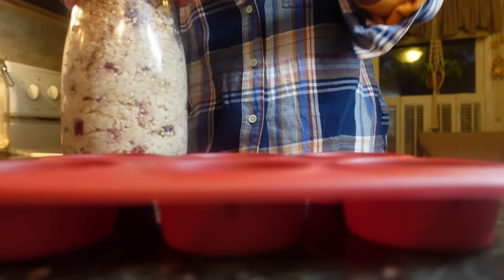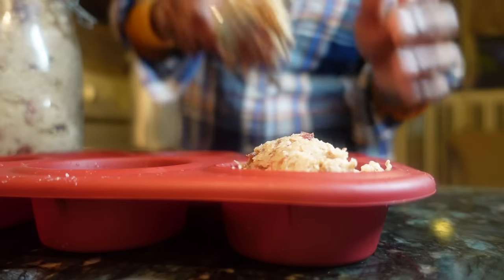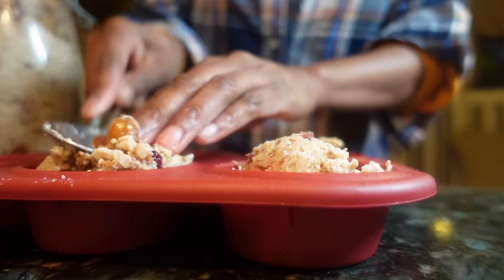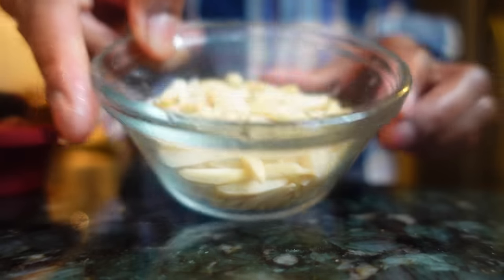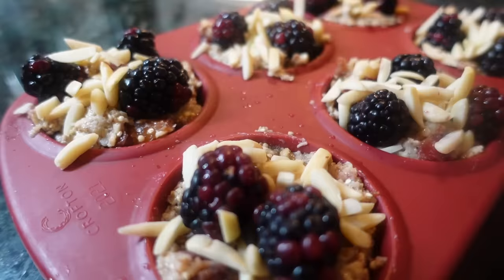After your oatmeal has cooled, I love taking silicone muffin trays to portion single servings of oatmeal into. Use your spoon or hands to shape them up a bit. I have a few blackberries on hand, and if you have fresh fruit, go ahead and chop or directly press it into your oatmeal cups. I'm also going to sprinkle these cups with some almonds for an added protein boost and crunch.